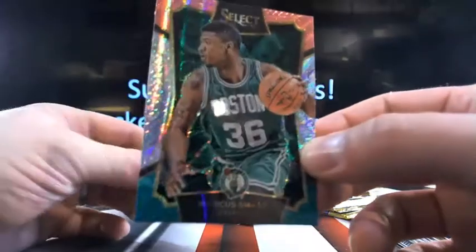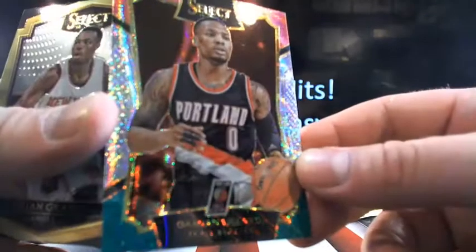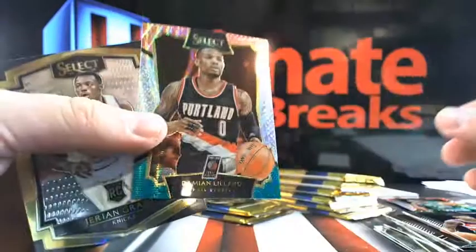This is what I'm talking about — Marcus Smart going to Boston. That's one of the prisms. It's not numbered but the prism stuff looks really good and it sells really well. Here's another one — Damian Lillard going to Portland. Not numbered but they still look pretty slick. I think there's about twelve prisms per box.